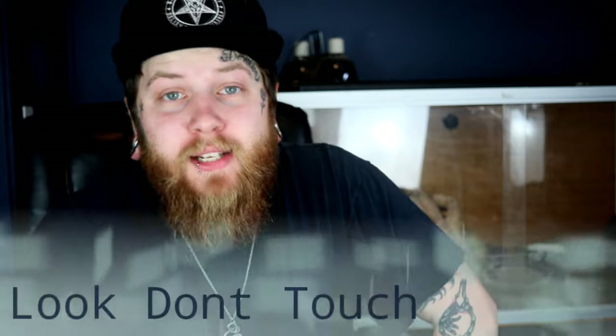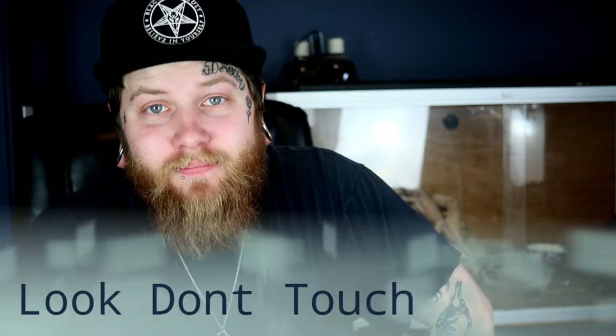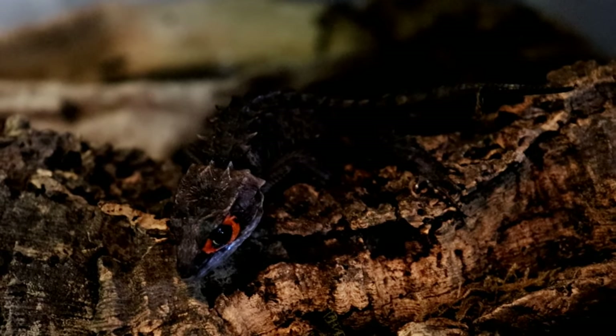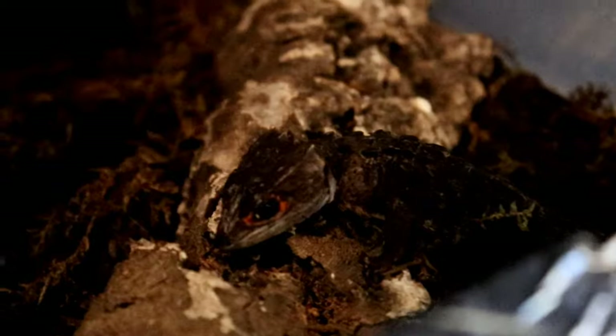That brings us to the fourth thing you need to know: you can't handle them. I'm so sorry. You weren't listening to topic three when we talked about how they stress easily? That includes handling. This is absolutely not a reptile to handle, folks. Pretty much with the red-eyed crocodile skink, I'm trying real hard to think of something good — oh, they look like a dragon. That's the only thing that comes to mind. They swim sometimes. That's it.